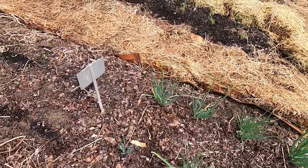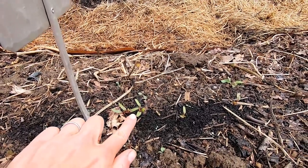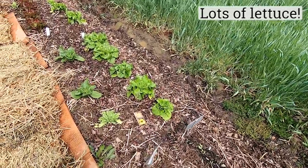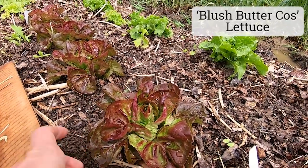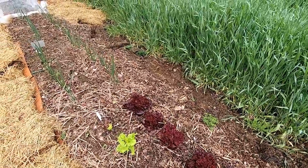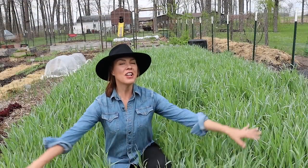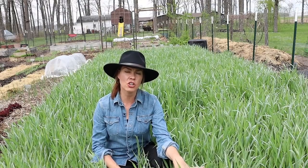Some potato onions here. Beets that are just starting to come up. Back there I've got fennel and celery. And back here in this lovely field of green — I honestly just like looking at this, it makes me happy — this is my rye cover crop.